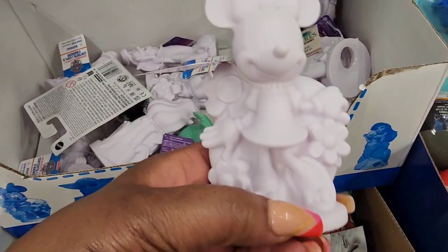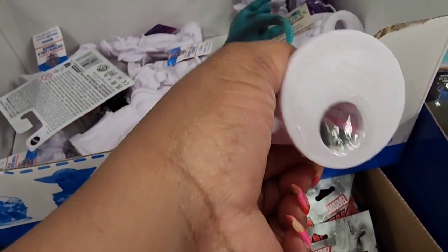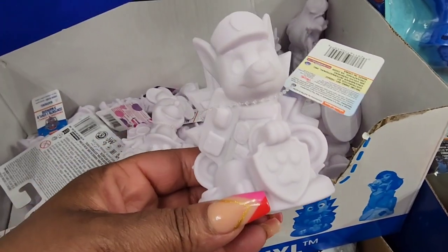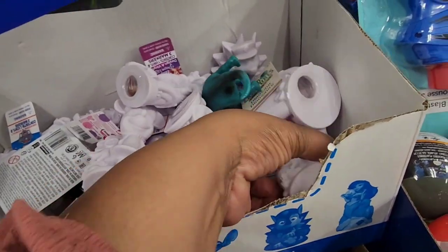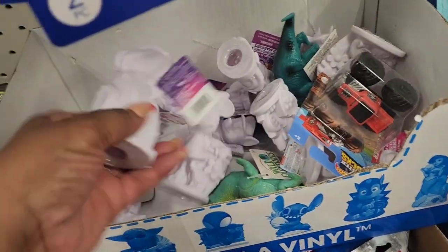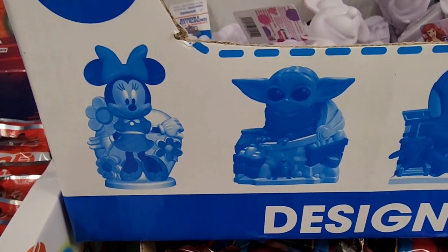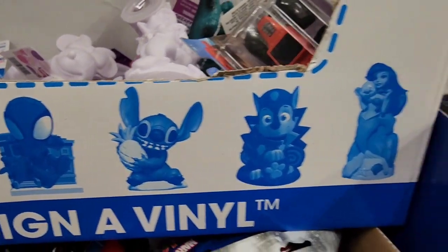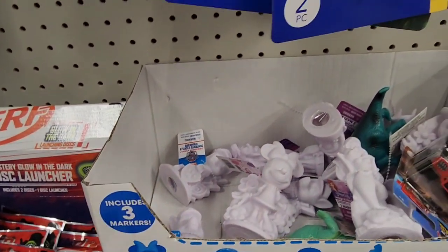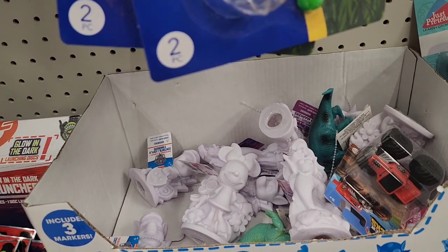Another cute Easter basket toss-in: they have these design-a-vinyl sets — it feels like plastic, comes with markers inside. This is Minnie, this is Paw Patrol, The Little Mermaid. They have Stitch because I've seen somebody haul Stitch. So they have Minnie, a Star Wars character, Spider-Man, Stitch, Paw Patrol, and The Little Mermaid. Be on the lookout — that's all they have left, but those are cute and it comes with the markers.